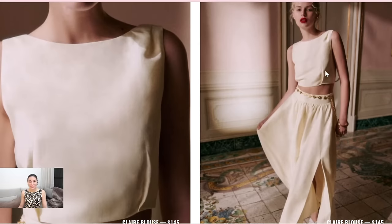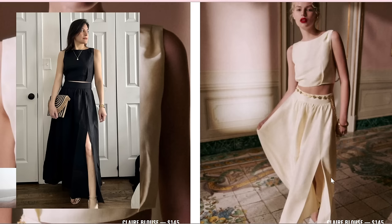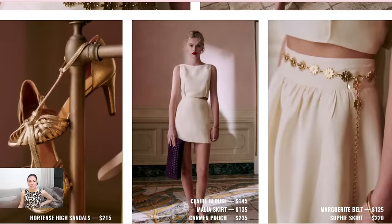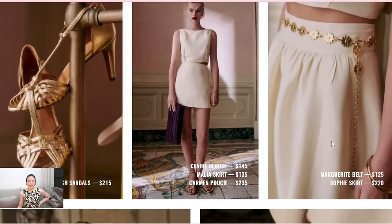Here we have again the Claire blouse and the Sophie Scourge that I mentioned in the beginning of the video. You will see this in many colors — this is the first time I see Cezanne making a style with so many different colors. Usually they release one by one. I quite love the white. I have the Claire blouse right now — that's what I'm wearing — and I also have the terracotta from last year. Absolutely beautiful. The scourge is just so gorgeous. They also have this belt, which I thought at first was part of the scourge, but it's actually a belt you can buy separately for $125.